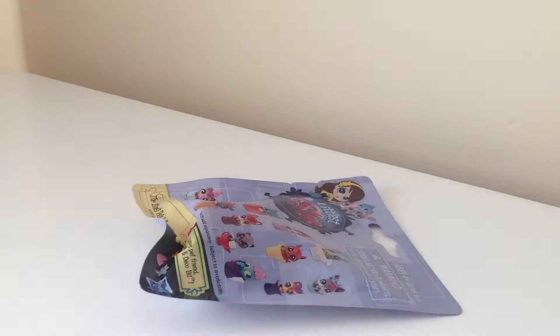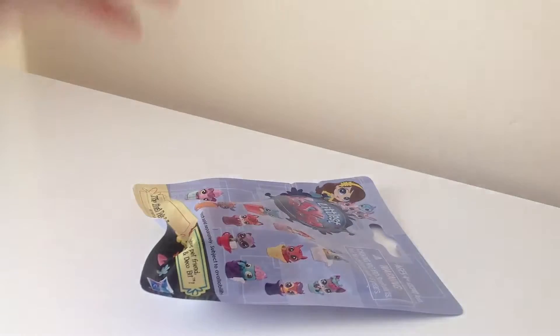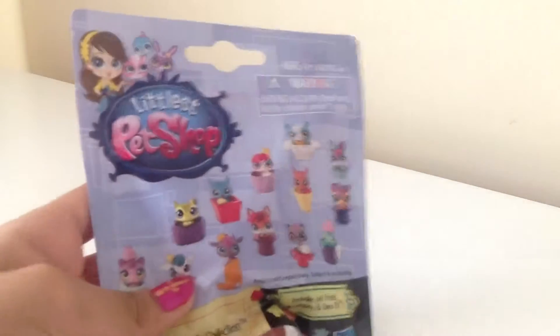Hey guys! It's Pink Designer here! And today, we're going to be opening up this Littlest Pet Shop blind bag.